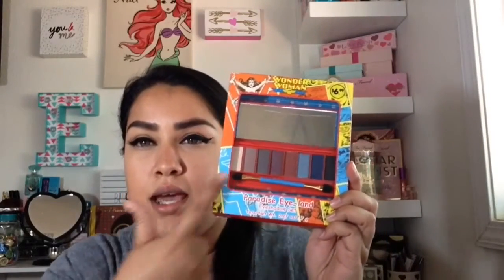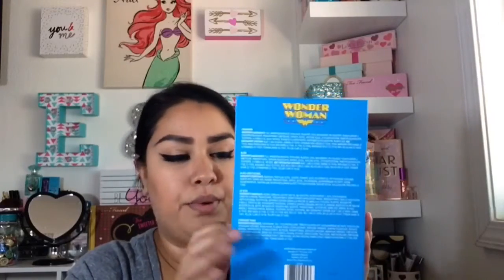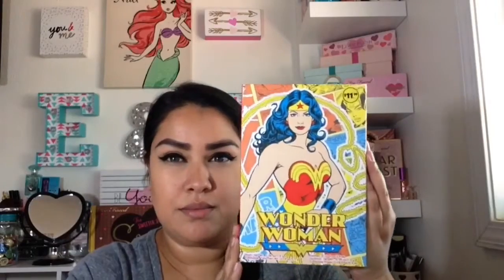I also picked up the Wonder Woman Paradise Island eyeshadow set, which has a bunch of different eyeshadows. I have not yet swatched them because I'm more of a collector and I collect these types of limited collections, but I will probably swatch them later on. And then I also picked up the Wonder Woman palette — on the side it says Comic Beauty Book Volume 1, and the back tells you everything included. It's really, really pretty.